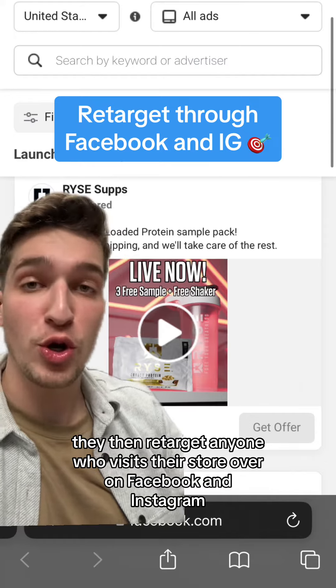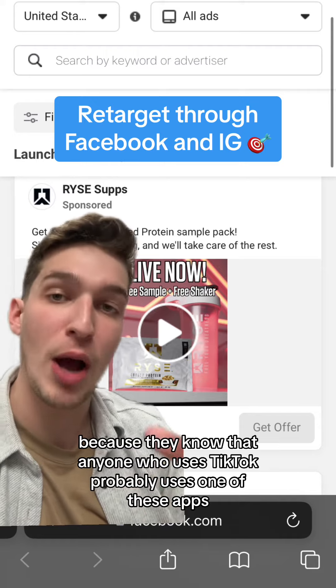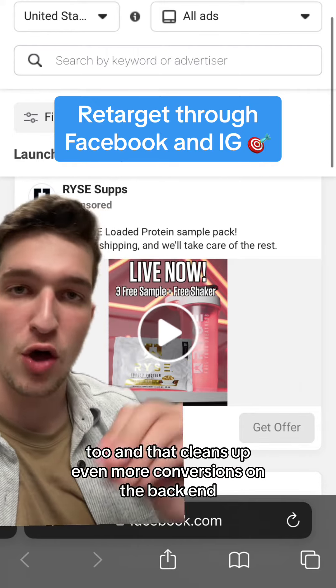They then retarget anyone who visits their store over on Facebook and Instagram, because they know that anyone who uses TikTok probably uses one of these apps too — and that cleans up even more conversions on the back end.